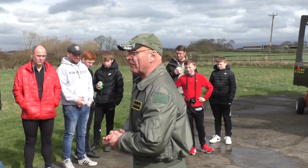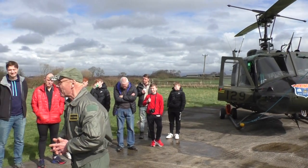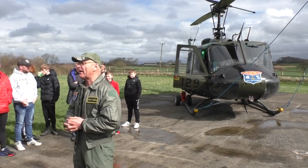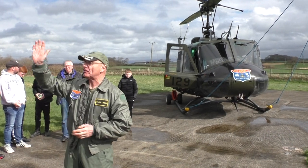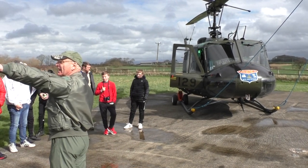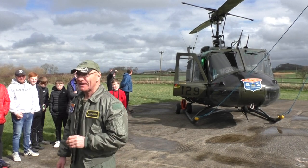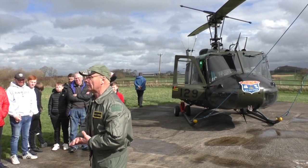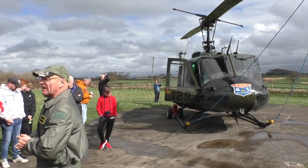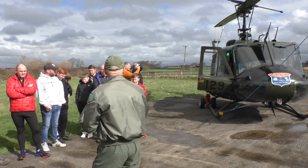Before that, if anybody's seen MASH, you see the little bubble helicopter - that's the Bell 47, called the Sioux in US Army use. The US Army typically named their helicopter types after Native American tribes: Bell Sioux, Iroquois, the OH-6 Cayuse, Chinook, and of course Apache. The US Navy tended to use numbers instead.